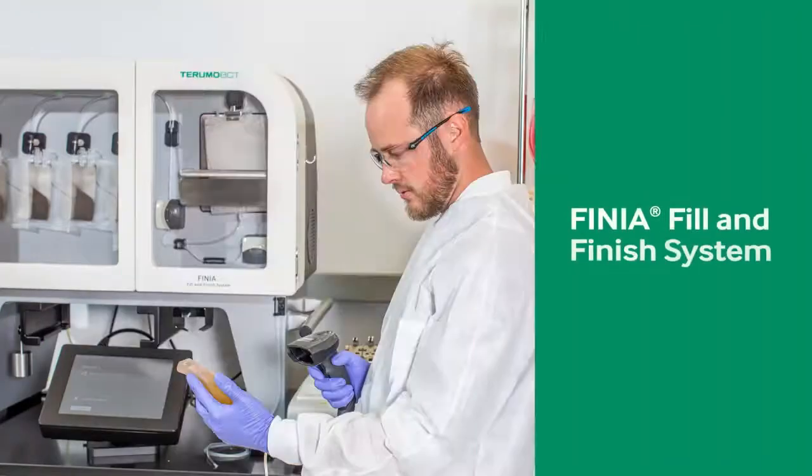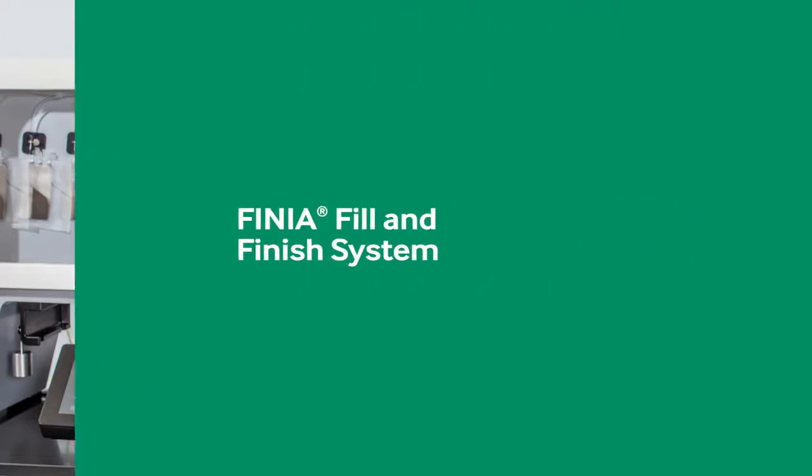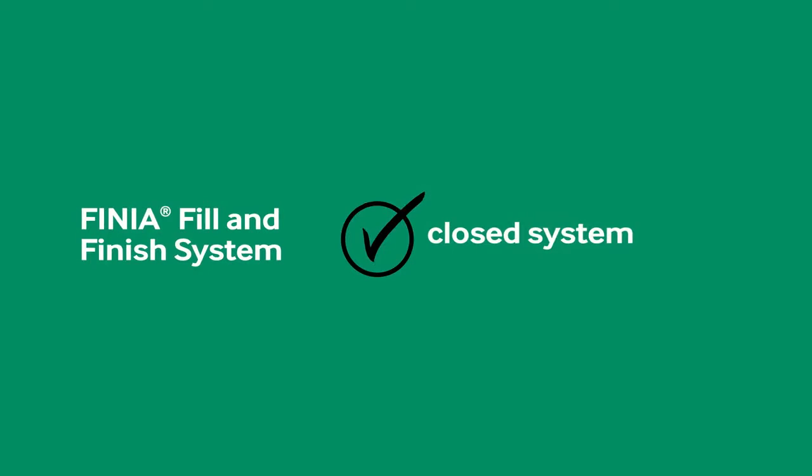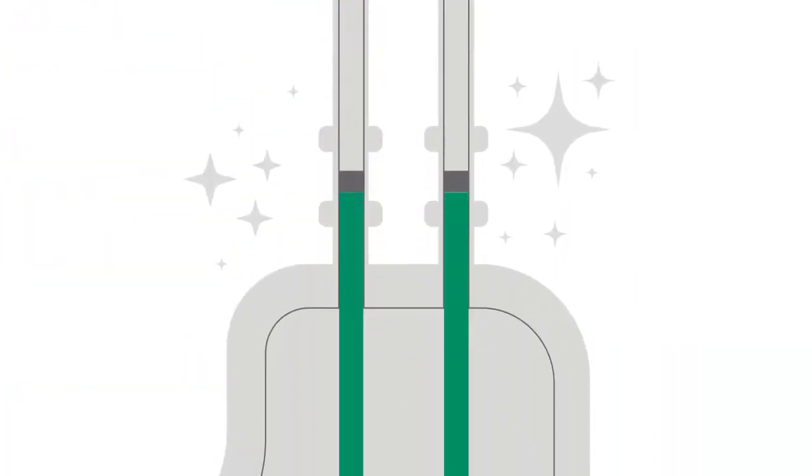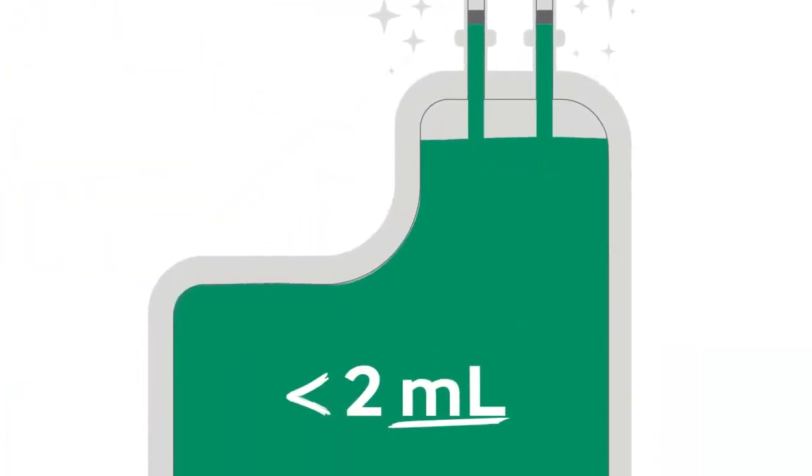On the other hand, you can optimize this step with the Finia Fill and Finish System. Finia is a functionally closed system that automates mixing, cooling, air removal, aliquoting, and sealing. The system uses gamma-sterilized disposable kits that are automatically sealed at the end of the process, and your final product will contain less than 2 milliliters of air per bag.